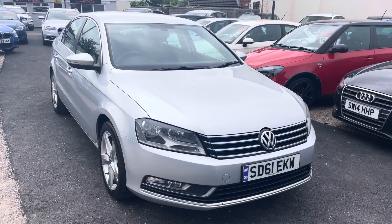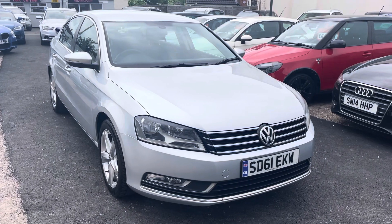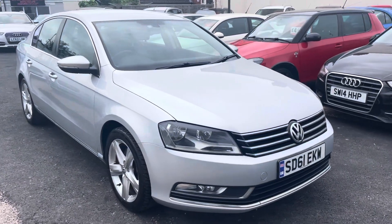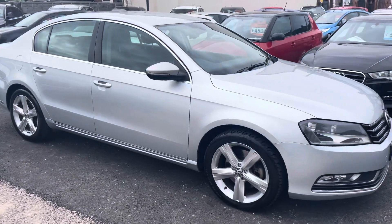Hi, it's Rich at D&C Car Sales and Crew. I'm just going to do a quick walk-around video of our Volkswagen Passat. I have got the car running, so you can get a bit of a feel for it, and we'll get you around all the bodywork and show you the interior as well.